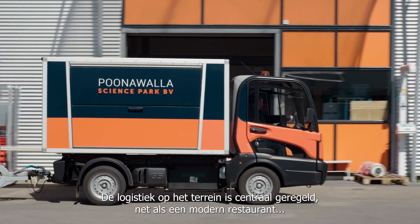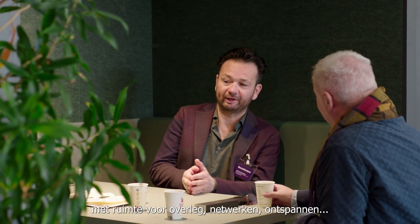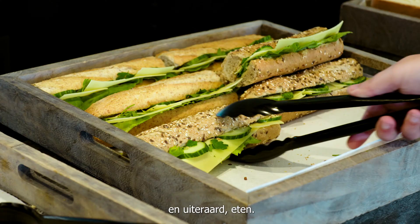On-site logistics are centrally organized, as is a modern restaurant with space for meeting, networking, relaxing and, of course, eating.